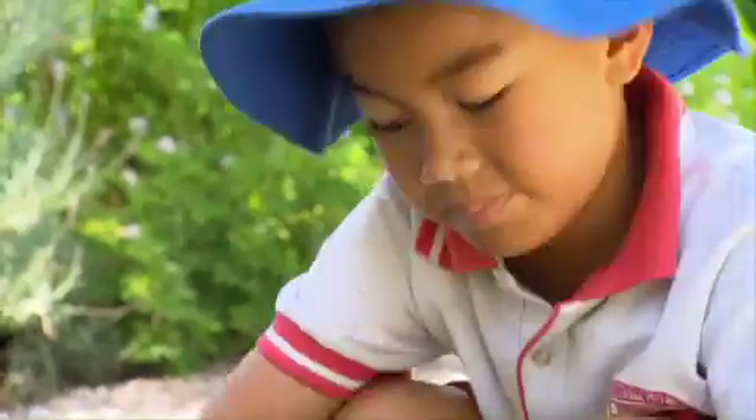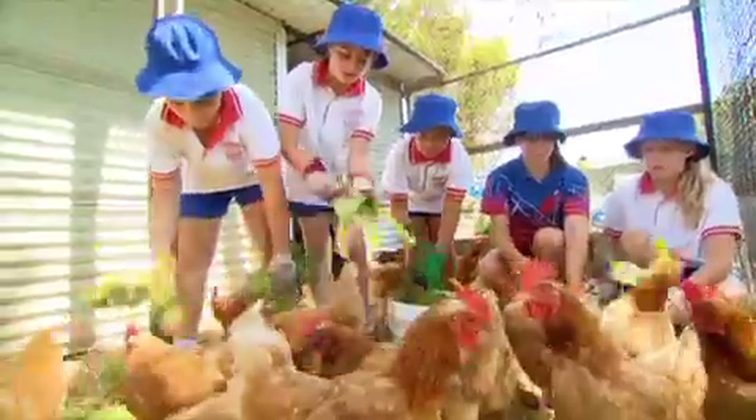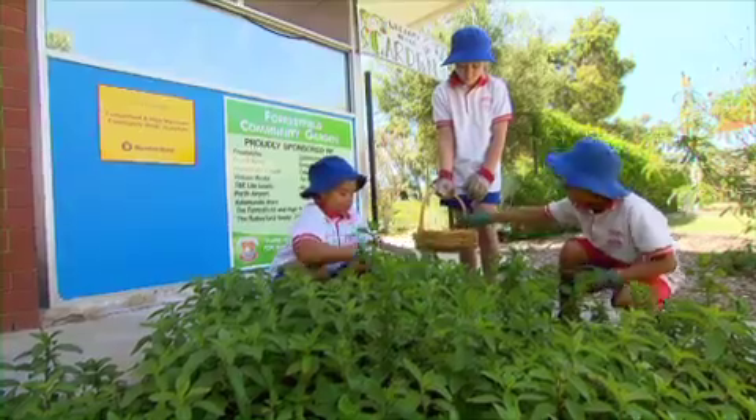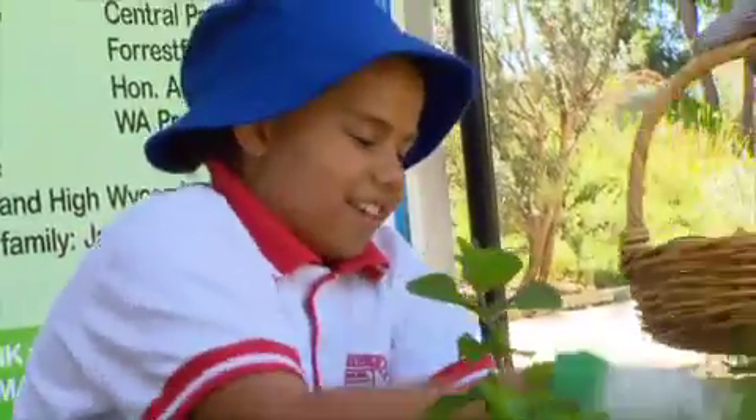All the kids get half an hour of gardening time a week. They can also come out on a Wednesday and Thursday — they can chill out here or they can help me order the plants and tend the chickens. A lot of the kids are asking me for seeds to take home, and a lot of them are growing their own things at home, taking that message back to the community and making a difference in what they're eating.